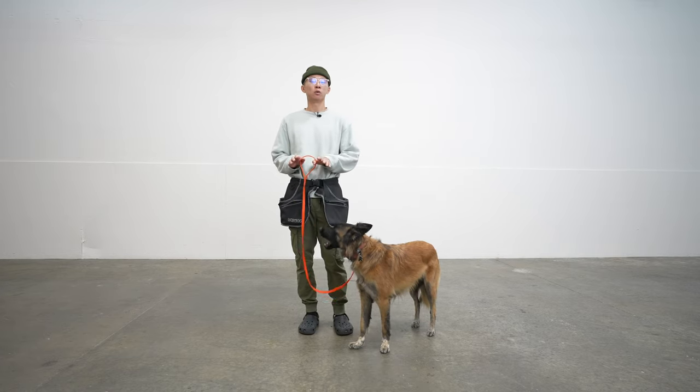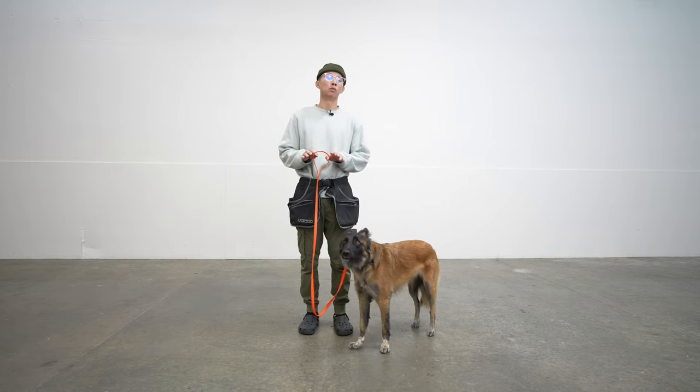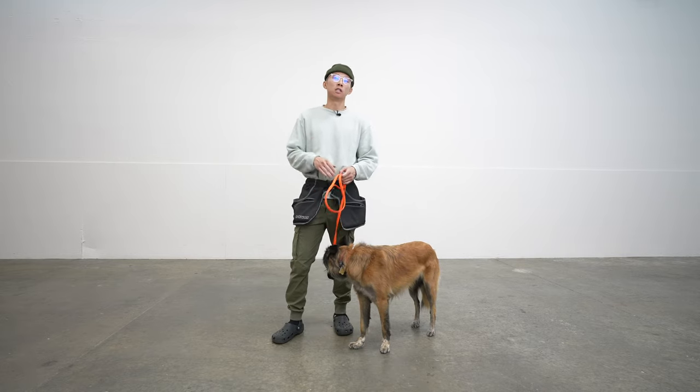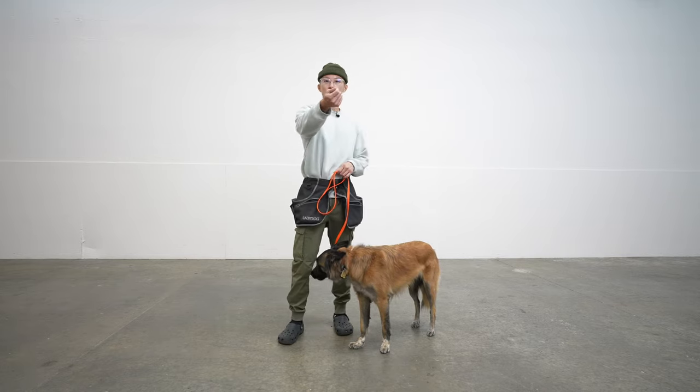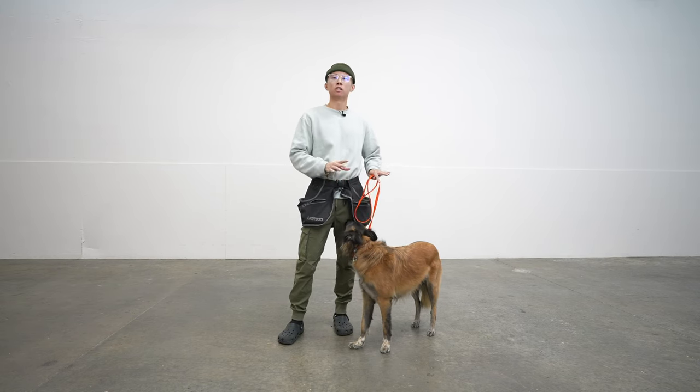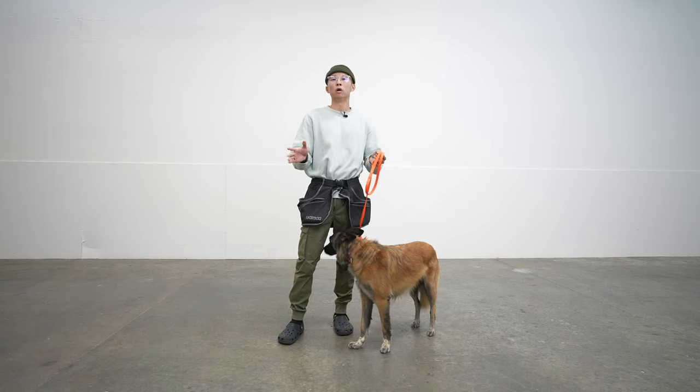Today the first thing we're gonna do is teach our dogs how to be rewarded. We're gonna teach them our reward words. The first one is gonna be 'good,' and for this client dog, hers is 'good girl,' but you can use any word that you want.